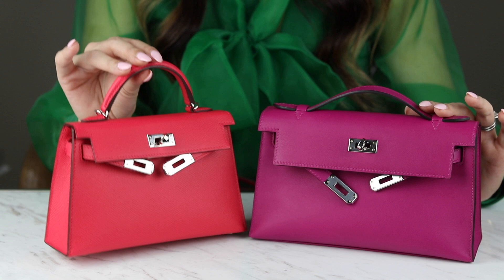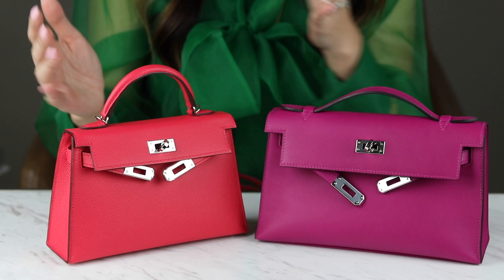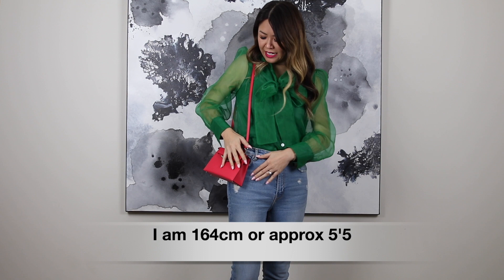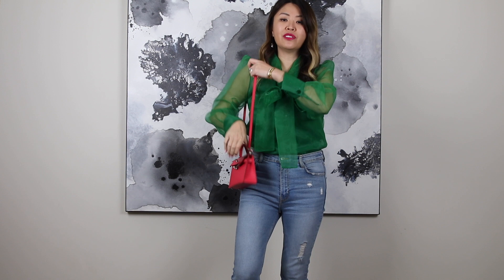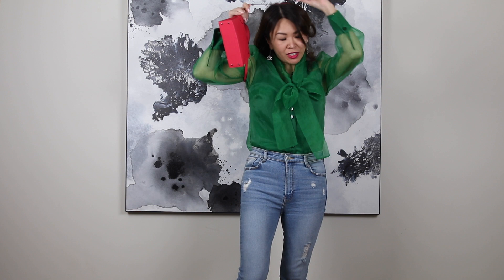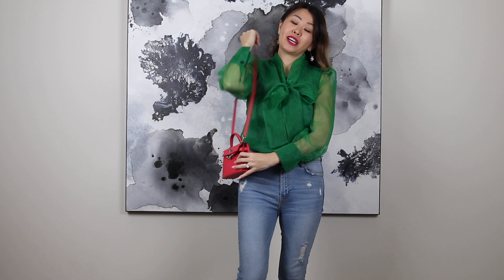So why is the Kelly Mini more expensive? From what my sales associate told me, it's simply because this bag takes longer to make. Now here is the Kelly Mini 2 worn. You can wear it handheld, which is so cute. The strap is quite short — for reference, I'm 164 centimeters tall, and that's where it falls on my shoulder. You can wear it crossbody but it does come up quite short. I have worn it crossbody with a dress and it does work, but if you're really tall it may not work crossbody. The good thing is you can detach the strap, put another strap on, and it can work as a crossbody bag as well.